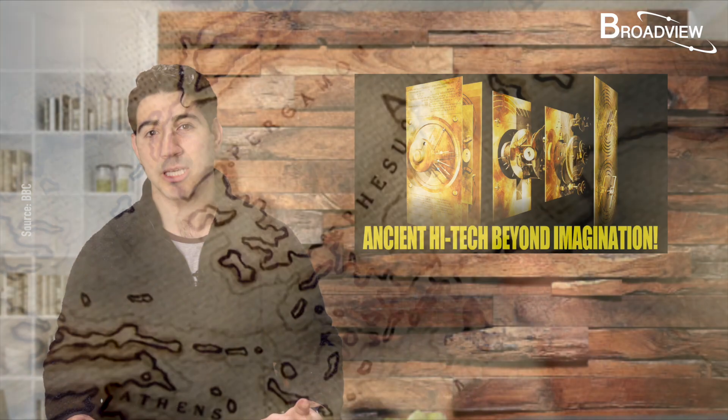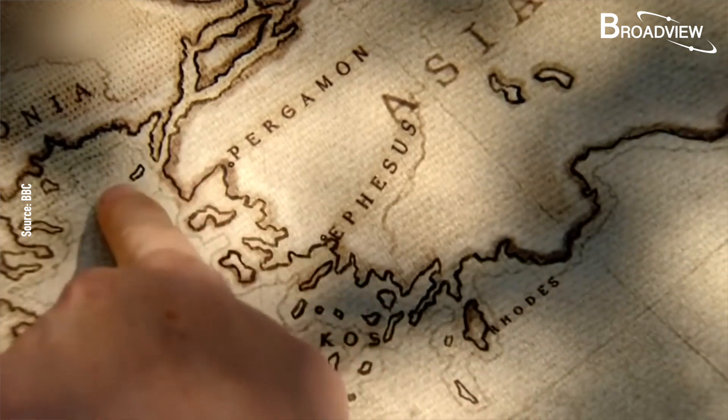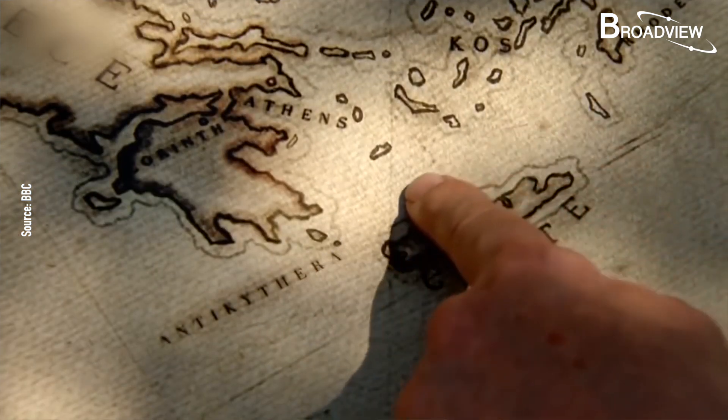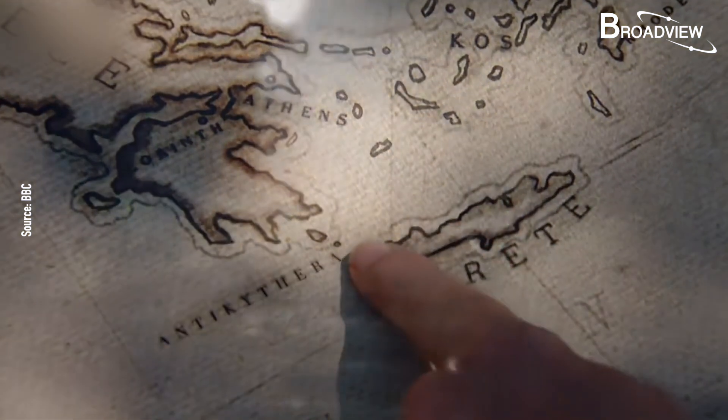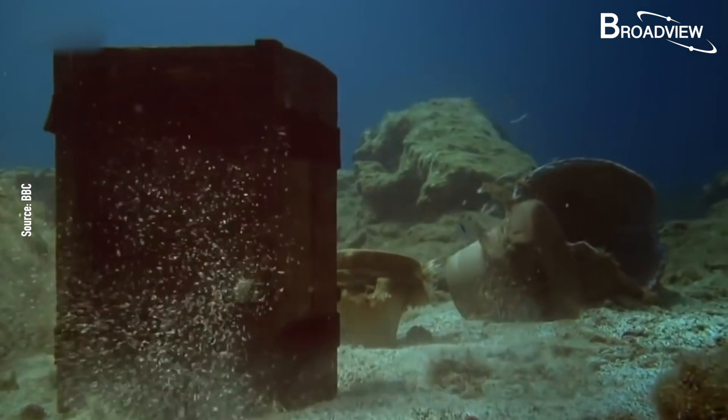After analyzing the coins, experts concluded that a Roman merchant had stopped in Turkey and Greece, where he loaded all kinds of fine artwork. On his way back to Rome, he passed by the island of Antikythera, encountered a storm, and the ship ultimately sank. All of the treasures on board lay at the bottom of the sea for 2,000 years.